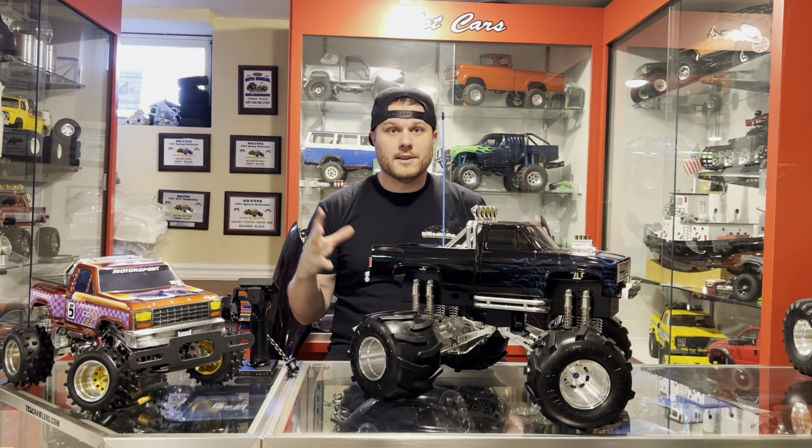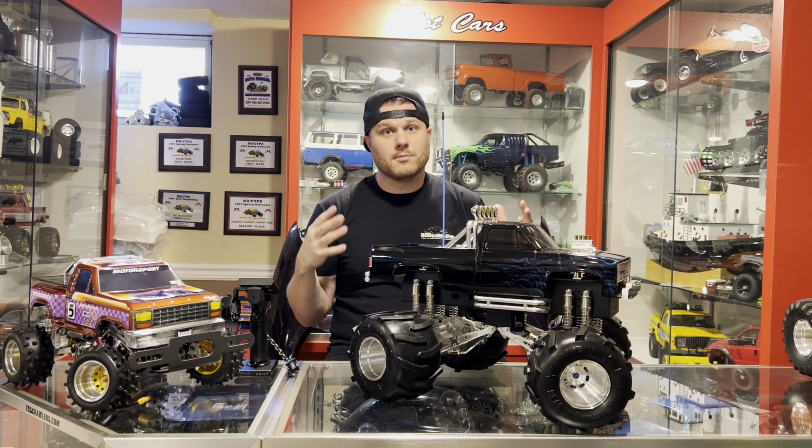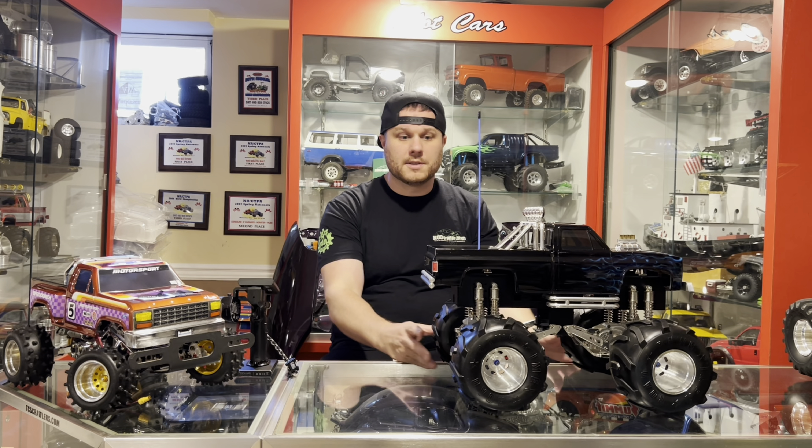All right, guys, welcome back. With all the new scale trucks I'm building, one might have thought I might have forgot about my roots of being the Clodbuster hero. Absolutely not — always looking for Clodbuster stuff, searching every day still.